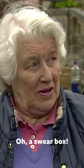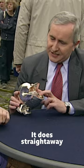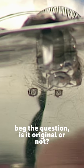A swear box on the table. Anybody that swore had to put something in. Do you know what they had to put in? It does straightaway beg the question, is it original or not? The fact that it is a swear box — well, this is what I'd like to know.